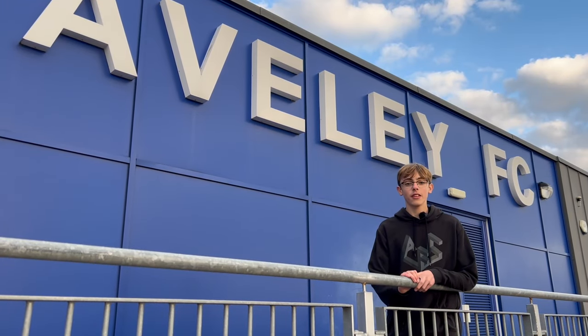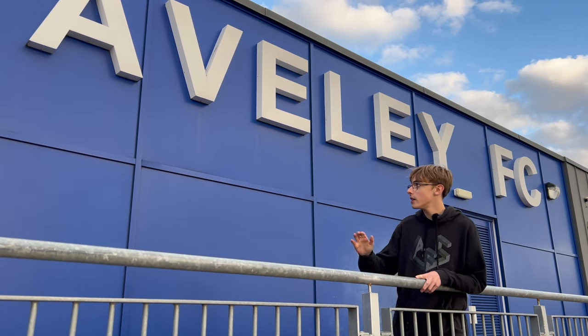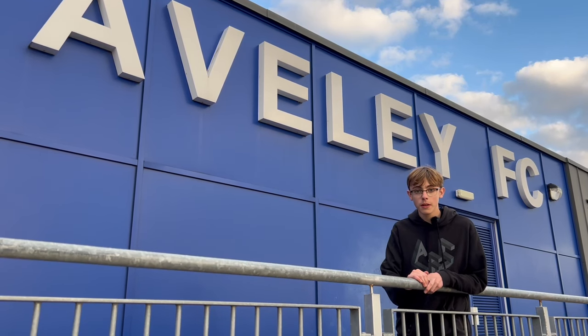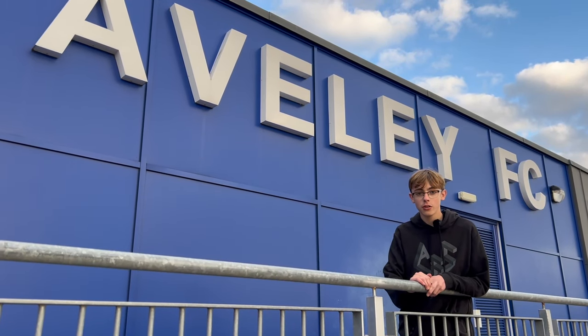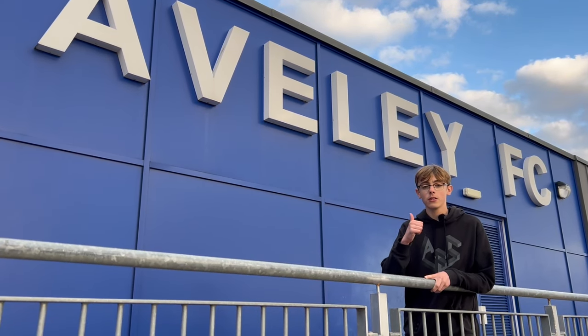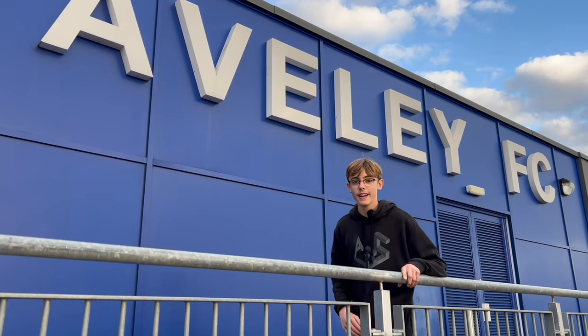Well, that's the end of yet another video and I really hope you have enjoyed watching. A big thank you goes out to Liam who works here at Averley FC for arranging my day here, and of course a big thank you to Danny Scopes, the manager at Averley, for agreeing to speak to me. If you did enjoy watching, please make sure to like, subscribe, share and comment, and I'll see you in the next one. Bye.